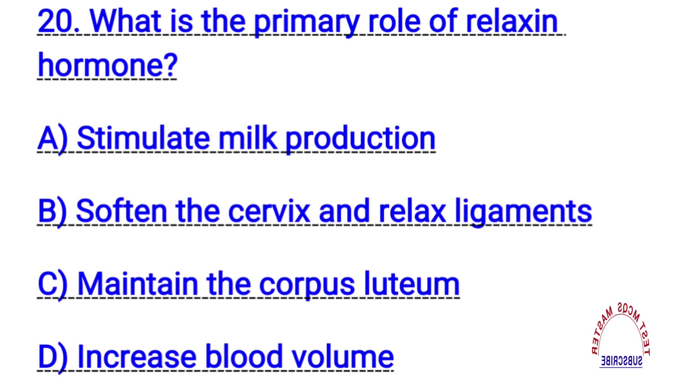Question number twenty. What is the primary role of the relaxin hormone? The right answer is B. Soften the cervix and relax ligaments.